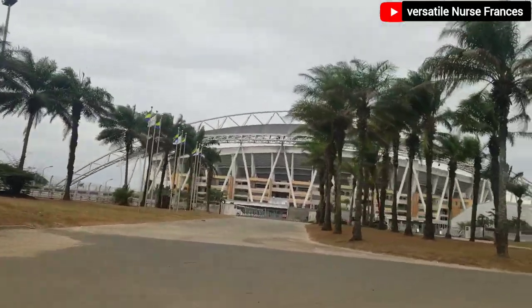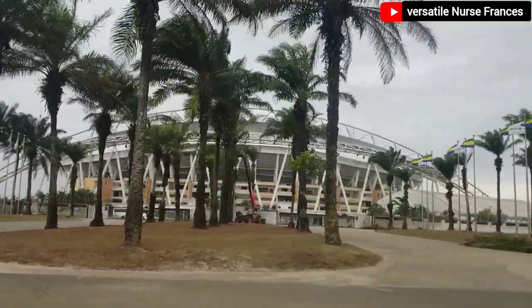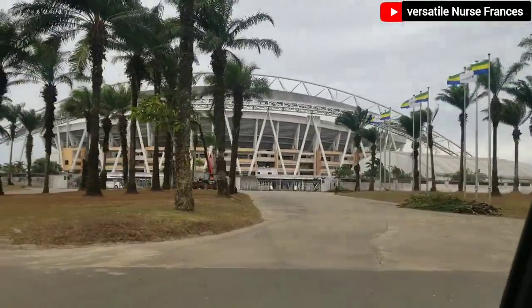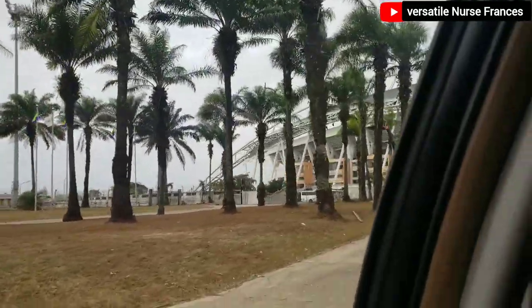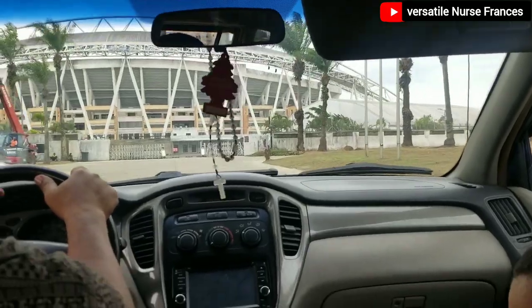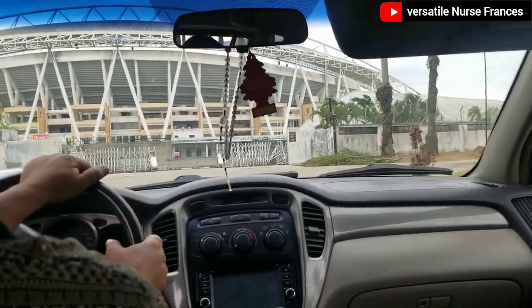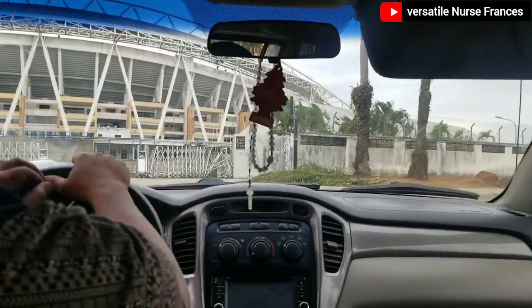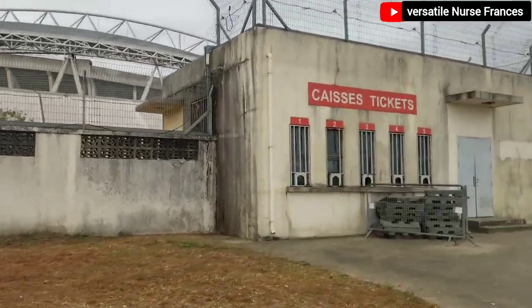This stadium was built around 2012 — around the period that this country wanted to hold the African Cup of Nations. When they were about to host the African Cup of Nations, this was among the stadiums built during that period so that they would be able to have enough capacity for the football.